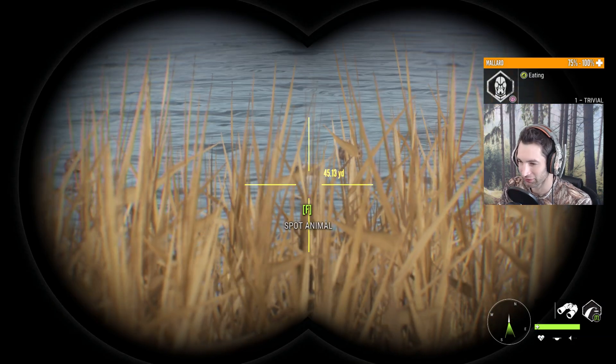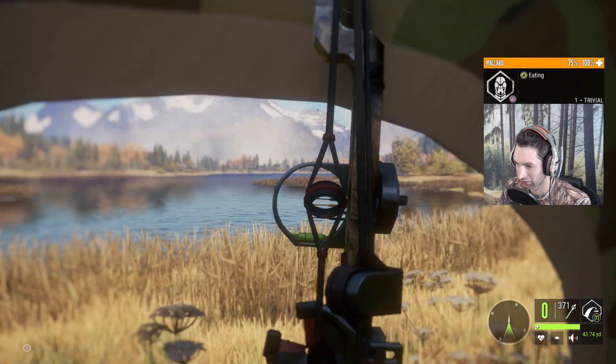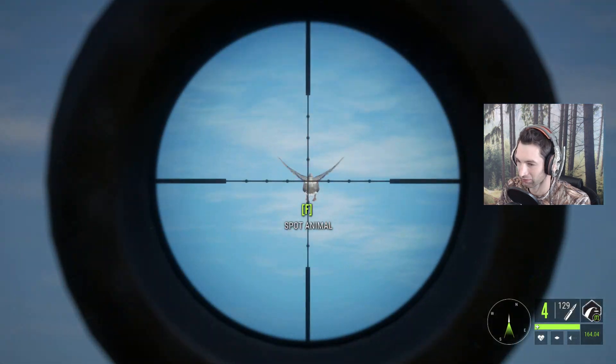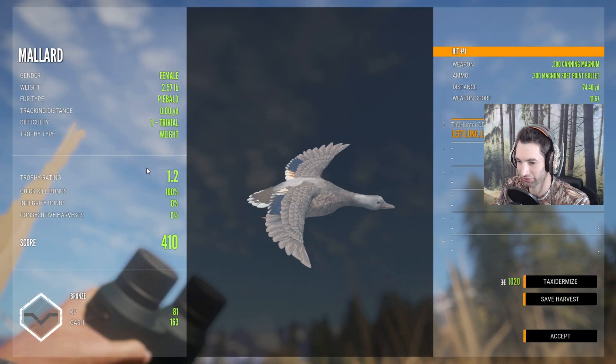Would you look at that? I believe we have a rare leucistic hen mallard duck and she's about 50 yards out. Can't really see her. But I don't think we hit high that time. And here she is — she's actually a piebald.